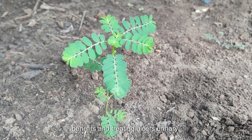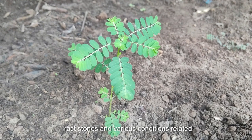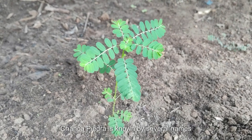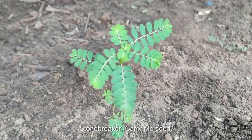The herb is believed to have health benefits in treating ulcers, urinary tract stones, and various conditions related to the kidneys, liver, and digestive system. Chanka Piedra is known by several names including Seed Underleaf, Gale of the Wind, Stonebreaker, and Carry Me Seed.